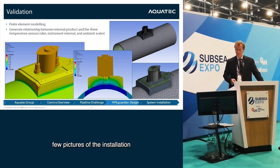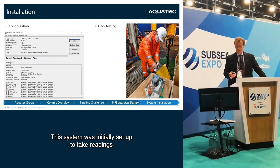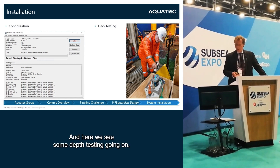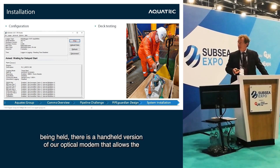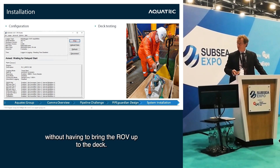The instrument was configured using our standard software, initially set up to take readings three times a day, though when first installed it was running much faster to observe the temperature response. Here we see depth testing, and the device being held is a handheld version of our optical modem that allows deck personnel to check that communications are working without having to bring the ROV up to the instrument on deck.